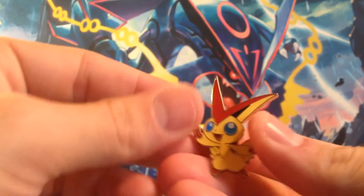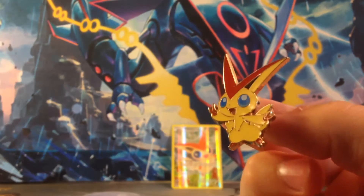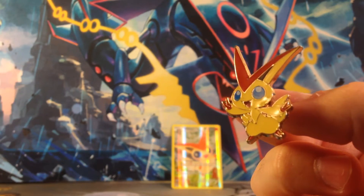And we got our Victini pin. Set that back there. Alright, two packs. Let's crack these real quick.